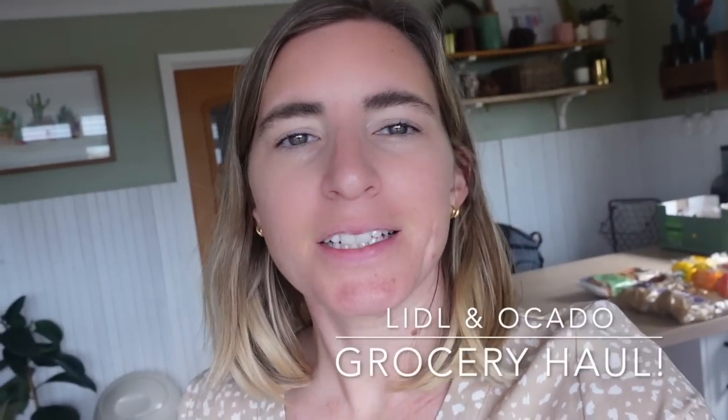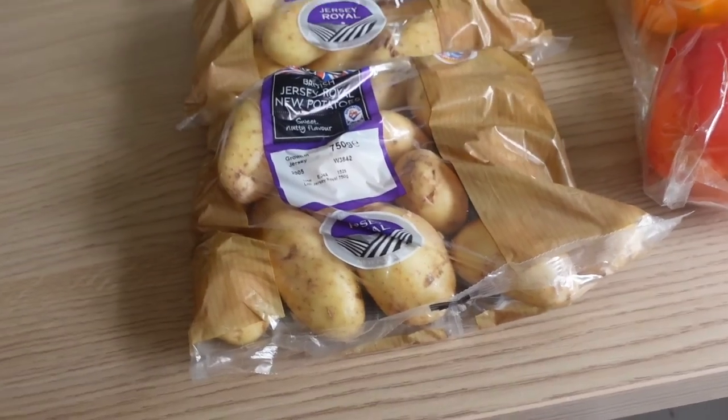Hi everyone, this is going to be a Lidl and an Ocado delivery. Excuse my voice, I've had a really sore throat the last few days and a horrible cold — irritating but I feel okay. I spent today — it's Monday — and I've got an Ocado delivery, just a little stock up. I've got like 40-odd pounds of Ocado to add to this haul. I spent £44 at Lidl, with my 10% off coupon, and I got two free items.